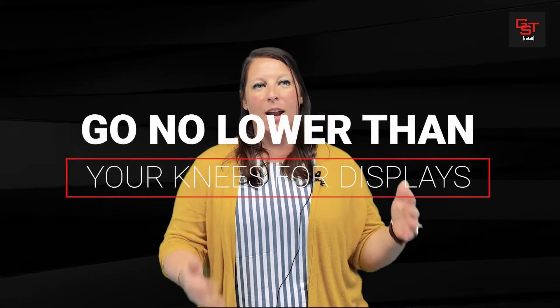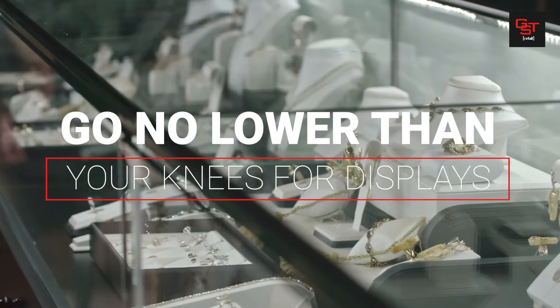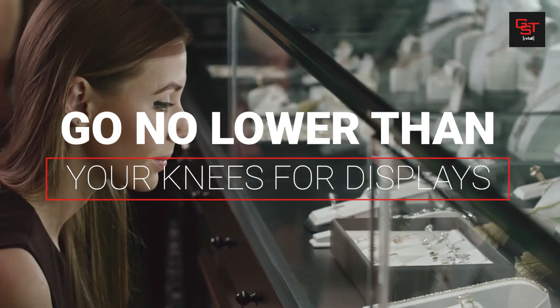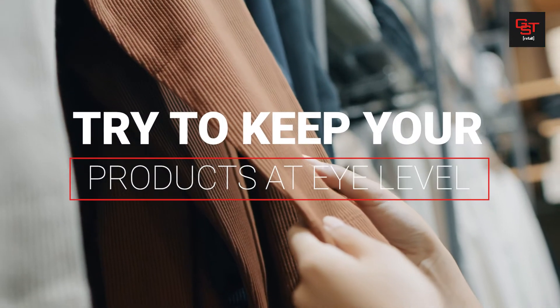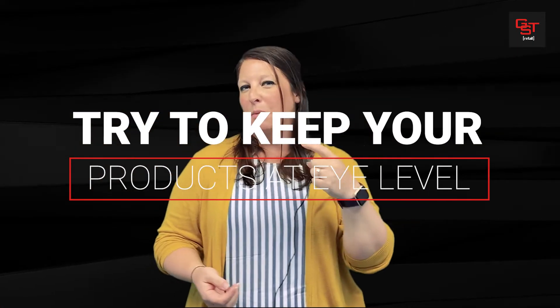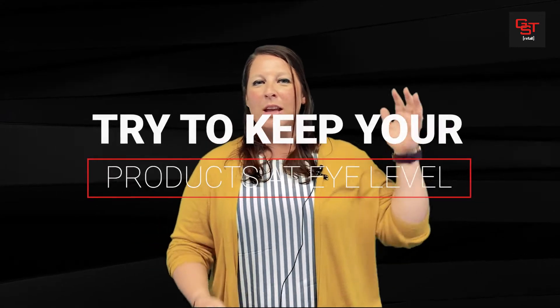When developing your merchandising plan, remember how high and how low to go. Anything lower than your knees and your customers are basically going to be crawling on the ground to get to your product — you really don't want that, plus it's just going to get dirty and messy. For height, go up to about head level, maybe a little taller.